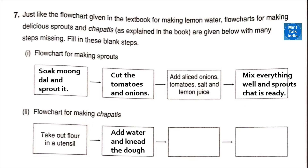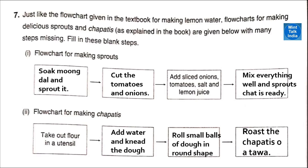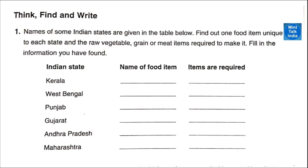Similarly, flow chart for making chapatis. Step one — take the flour in a utensil. Step two — add water and knead the dough very well. Step three — roll small balls of dough and roll into a round shape. Step four — roast the chapati on a tawa.